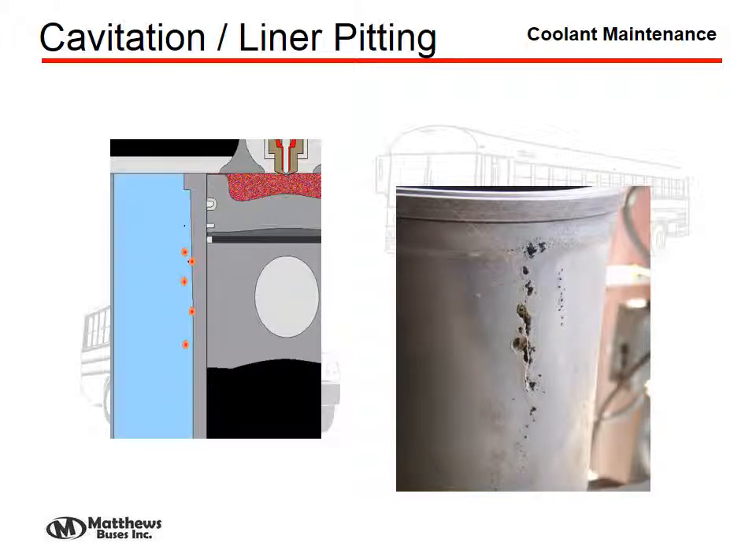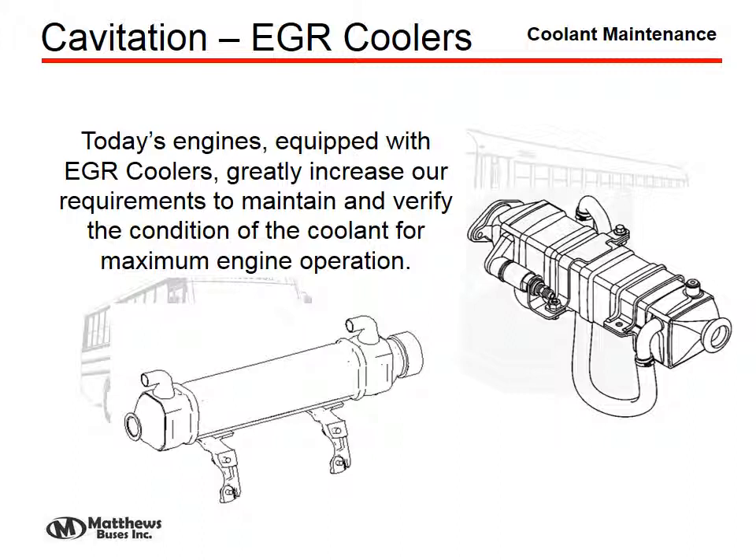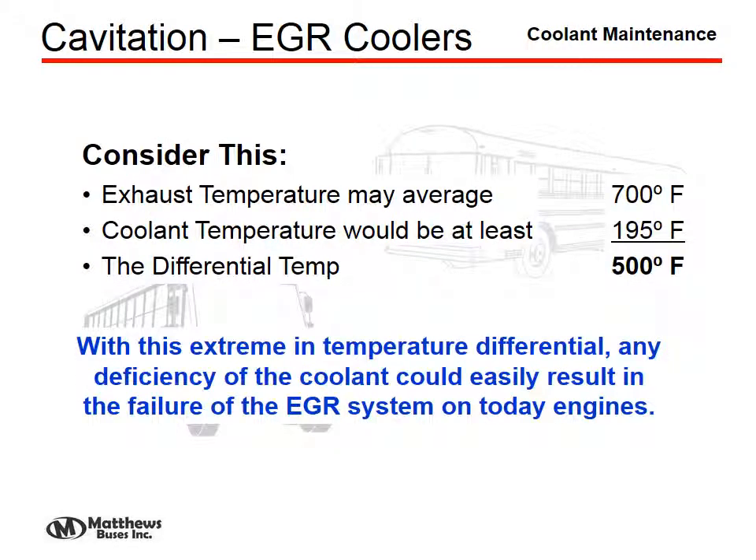Cavitation or liner pitting is a problem typically of larger engines. This is where air bubbles form inside the cooling system, and as they burst against the metal surfaces, it will actually erode the surfaces away. In diesel engines, the bigger area of concern for cavitation is the EGR coolers, because of the great differential in temperature there — the chances that bubbles will form in these components is very high, and we do need this protection against cavitation erosion.